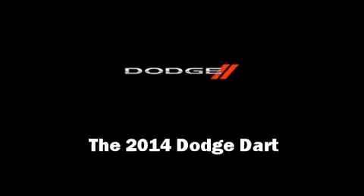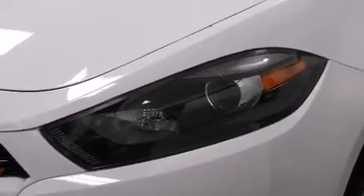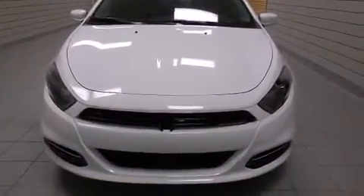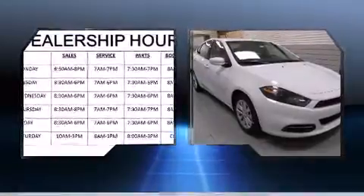Discerning drivers will appreciate the 2014 Dodge Dart. This four-door, five-passenger sedan leads among competitors in its segment. It features an automatic transmission, front-wheel drive, and a 2.4-liter four-cylinder engine.